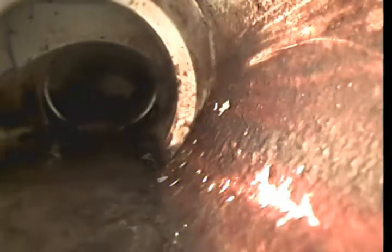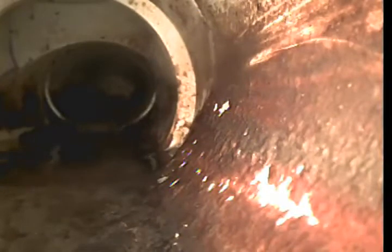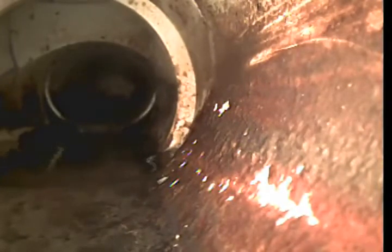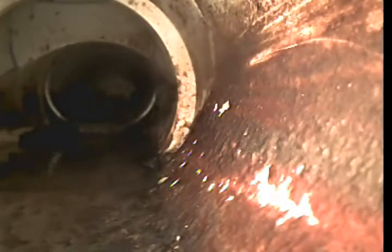Now we are outside the building close to the cleanout, and we're going to flush with paper so you can see that this line is draining. You can see it better when you flush with tissue paper. We just flushed, so it's got to travel about 30 to 40 feet or so.